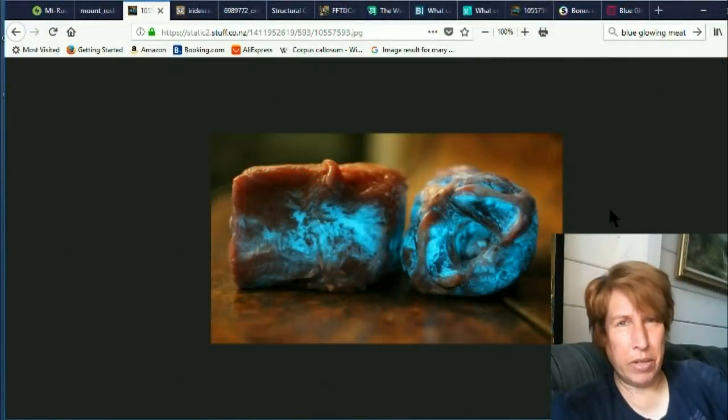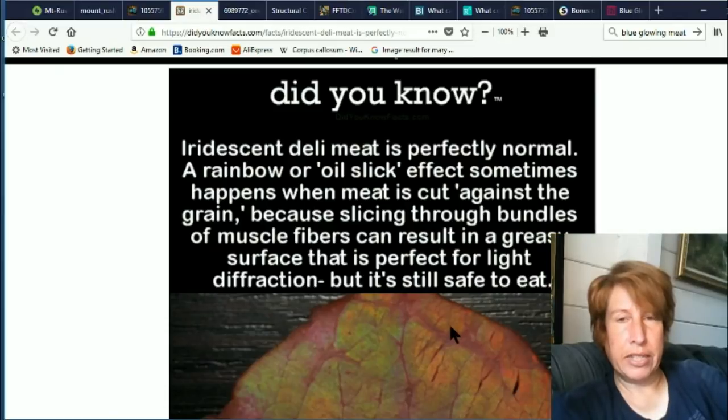Hi, this is Eva for Once Upon a Timeline, and today we're going to talk about blue glowing meat in your refrigerator. So first let's talk about the more mild version. We'll eventually get to this one, but let's start with regular meat iridescence.